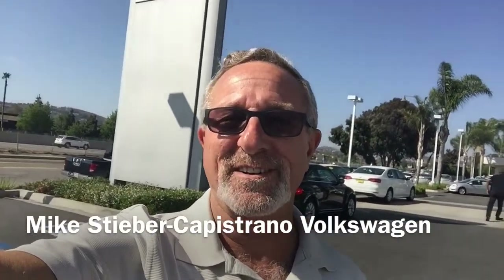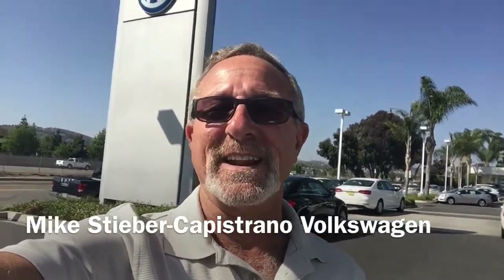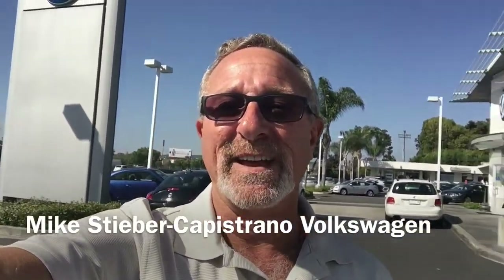Hi Melissa, it's Mike over at Capistrano Volkswagen. Sorry I couldn't talk to you when I was driving, but no Bluetooth and driving a manual transmission doesn't always work that great trying to talk on the phone. Anyway, I just wanted to quickly introduce myself and give you a quick look at the Beetle that you inquired about online.